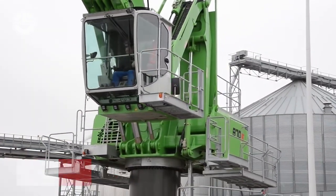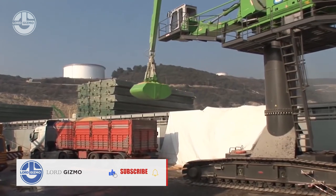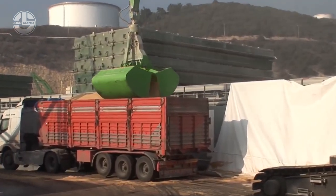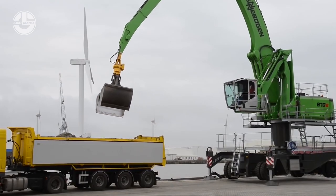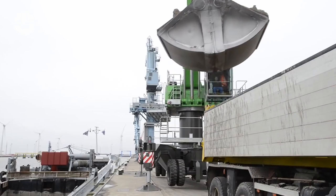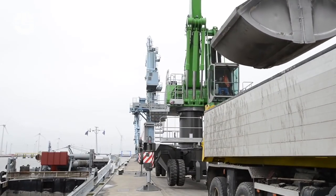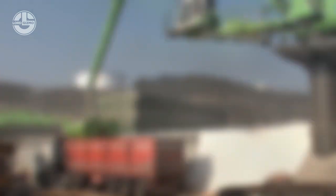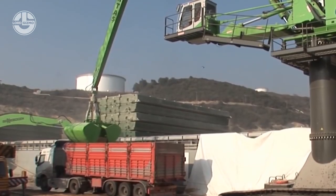The Senbogen 870 can also do a lot of other things with its custom configurations that an operator can access through the port stick. This machine can even be attached to a variety of attachments including grabs, magnets, and clamshells, which enable it to handle a wide range of materials with ease, proving that it's a flexible and reliable machine for material handling tasks.